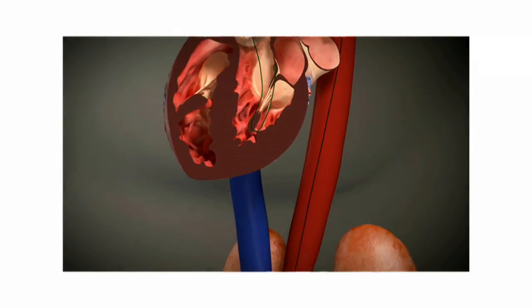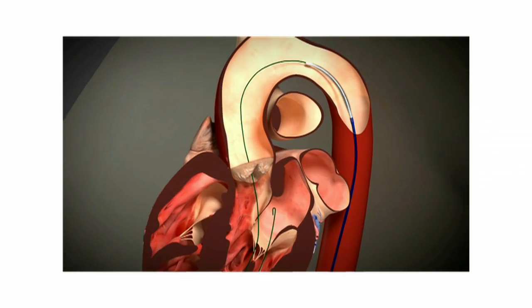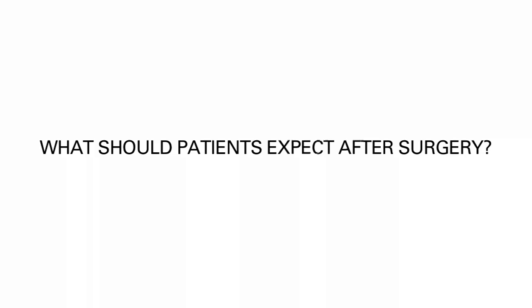TAVR is a procedure we do as a substitute to open heart surgery for valve replacement. It is a valve mounted on a catheter that is delivered to the heart through a blood vessel. It is much less invasive and entails no more than a two or three inch incision. Patients are literally sitting up in bed two to three hours after the procedure where their heart valve has been replaced.